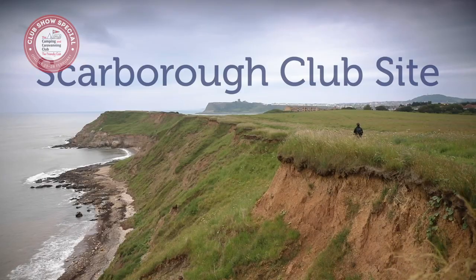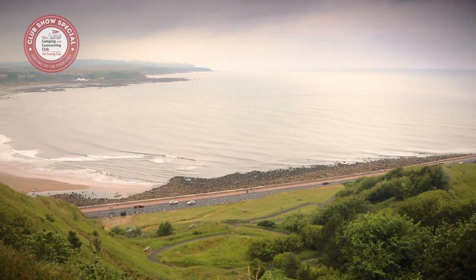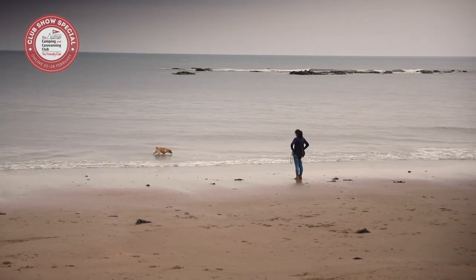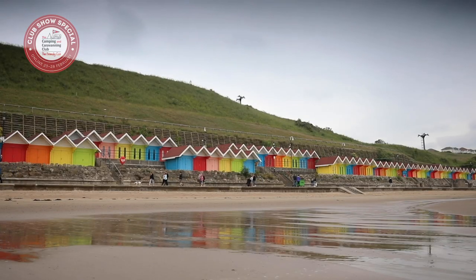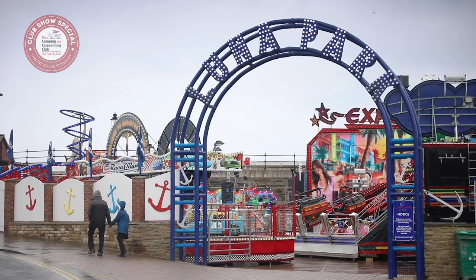Next, it's Scarborough club site, which is the perfect base for coast and cliff-top walks in Yorkshire. Scarborough, the original British seaside resort, has been welcoming visitors for nearly 400 years, and it's easy to see why, with sandy beaches, a beautiful promenade, a castle and traditional seaside fair.